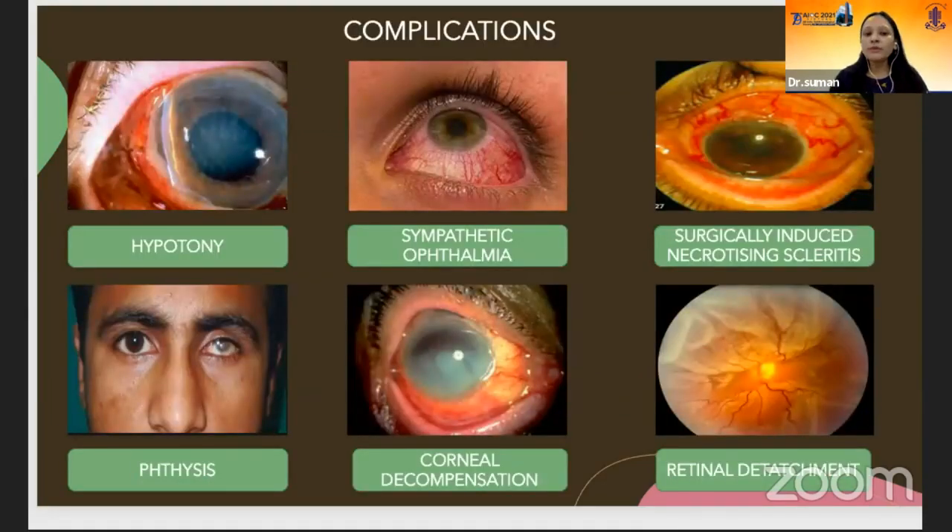The most common complication in NVG cases after cyclo-destructive procedures is hypotony, phthisis, and sympathetic ophthalmia. Corneal decompensation, surgically induced necrotizing scleritis, and retinal detachment may also occur.